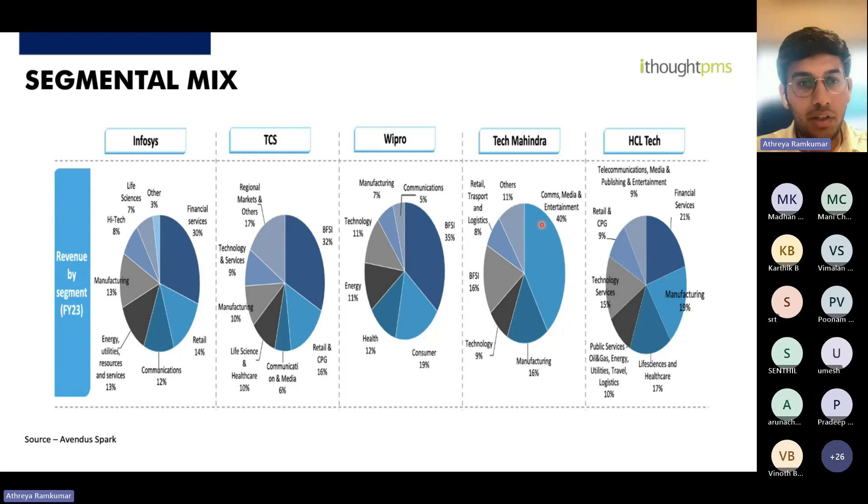Looking at the segmental mix: BFSI contributes close to one third of Indian IT revenues, making it extremely consequential for the sector. Other contributing sectors include life sciences, retail, and manufacturing, each contributing roughly close to 10%. BFSI is therefore a very important growth driver for the Indian IT space.